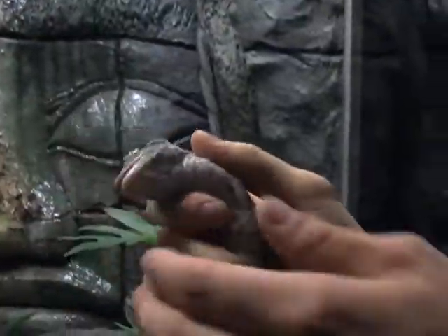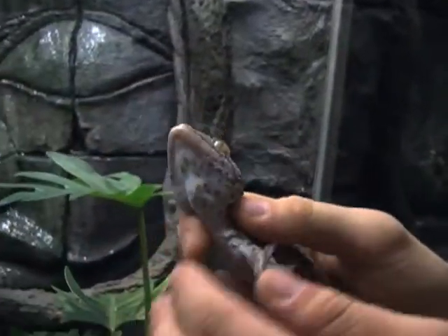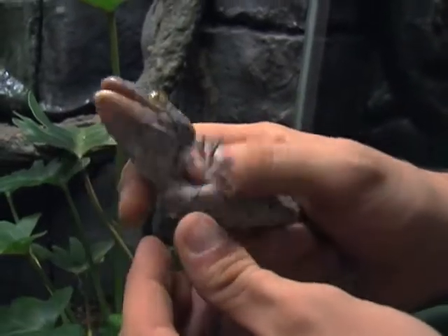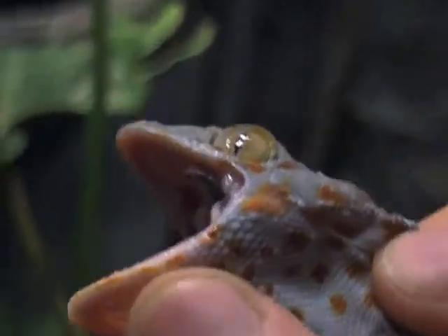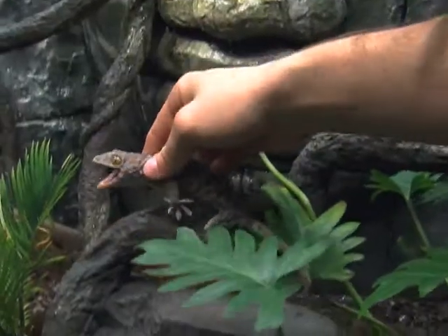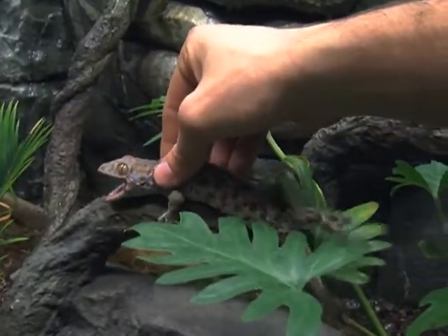Geckos can even talk, like this one from Southeast Asia, and they are not always very friendly. He really would love to get a hold of my finger right now. The teeth are very, very small, still pretty sharp, still very painful, and would certainly break the skin. And once these guys bite, they do not let go.